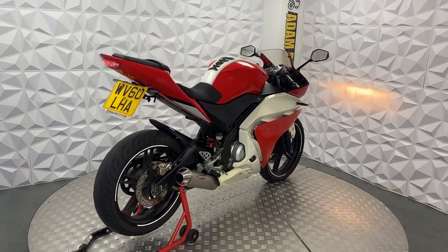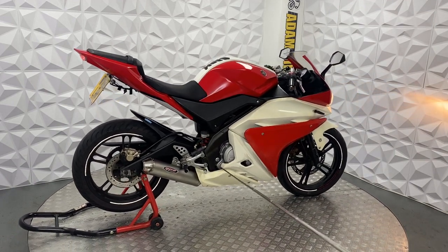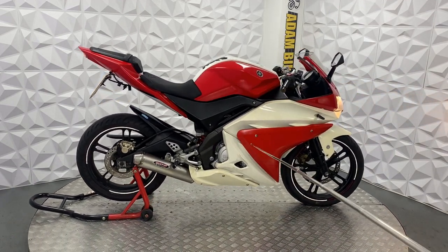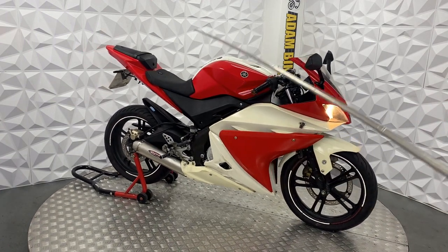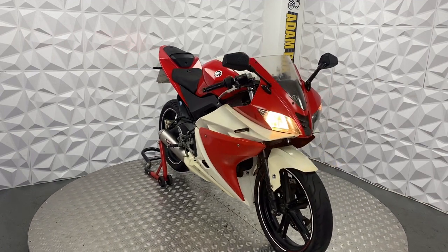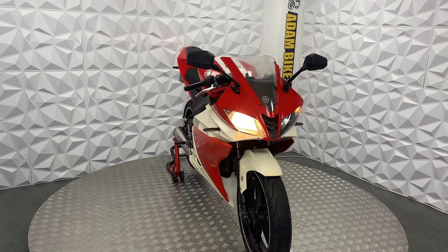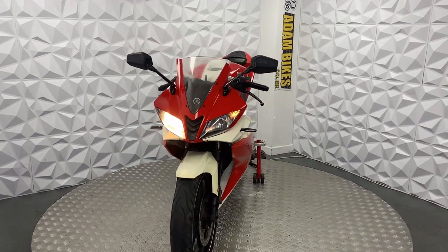The bad points are: it's a Cat C but has been repaired, it's got some minor scratches, and just some discoloration. But if you're not too worried about that, it'll be a great starter bike for anyone who's just got onto 125s. That's everything for this 2010 Yamaha YZF-R125 — thank you.